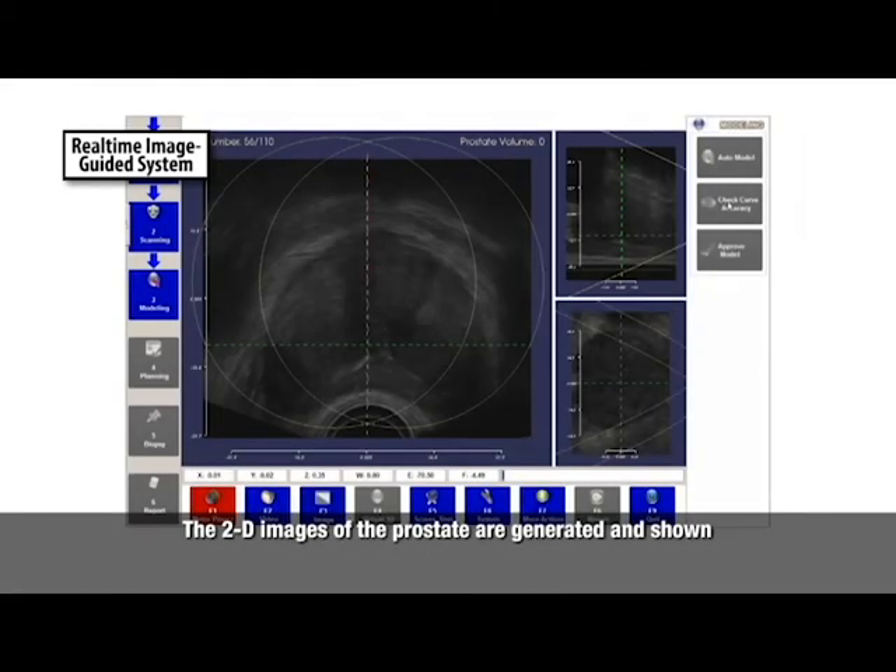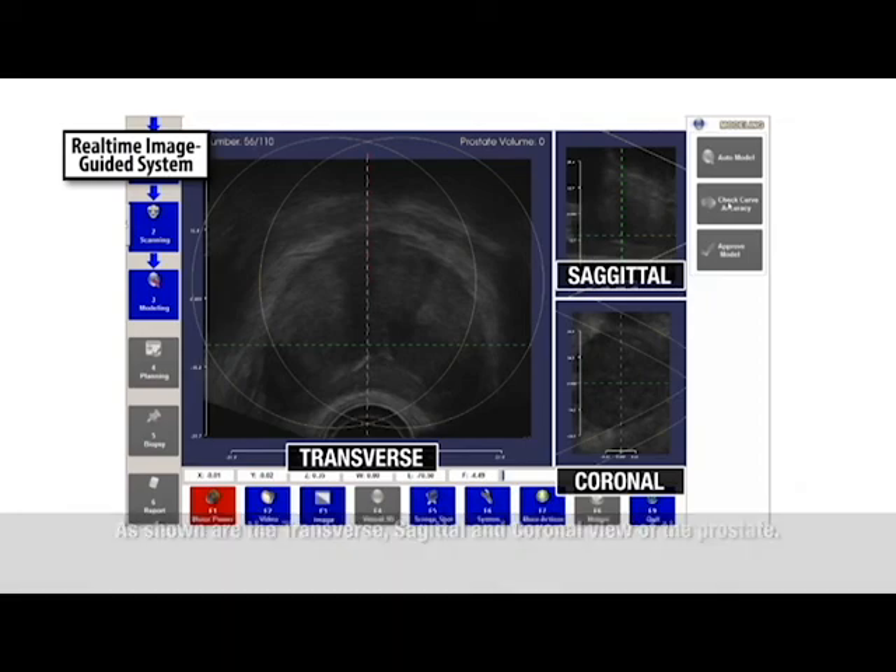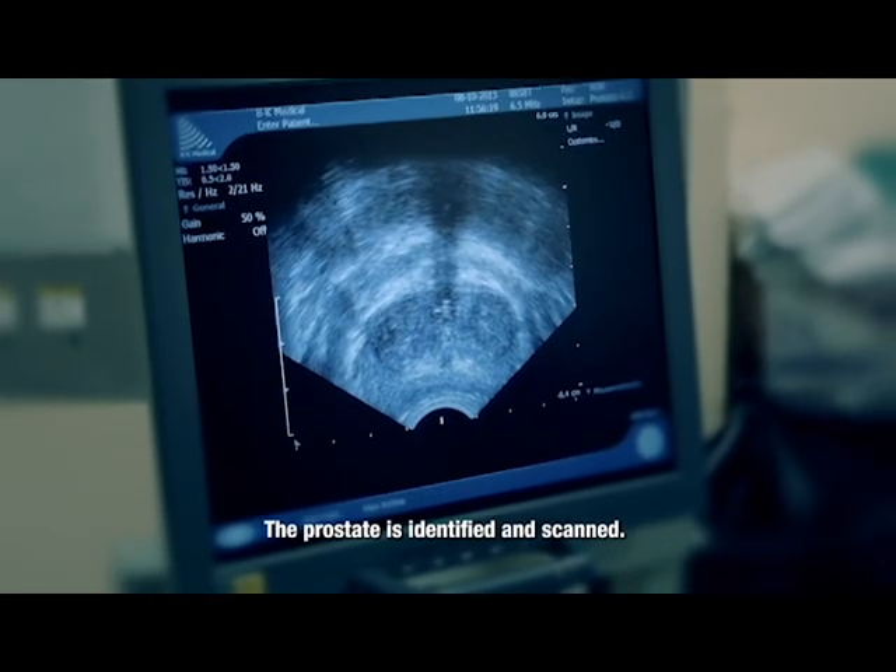The 2D images of the prostate are generated and shown on the urologist-centered software interface — the transverse, sagittal, and coronal views of the prostate. The prostate is identified and scanned.